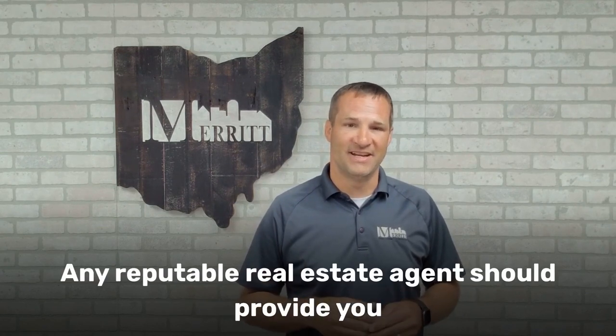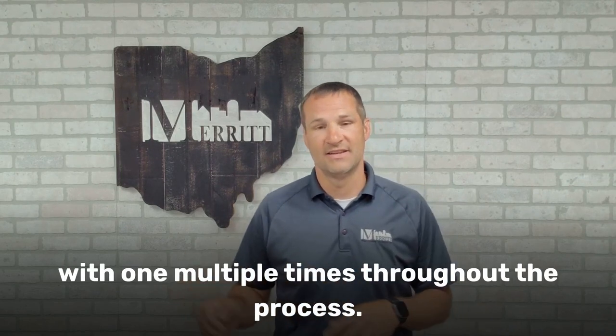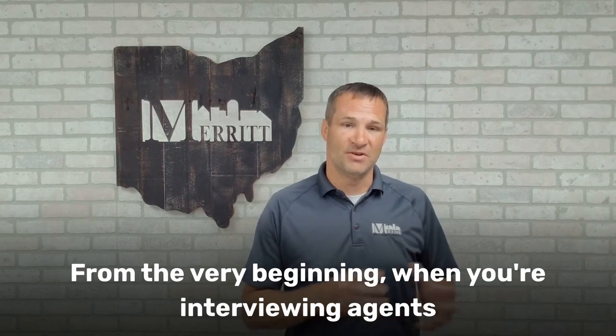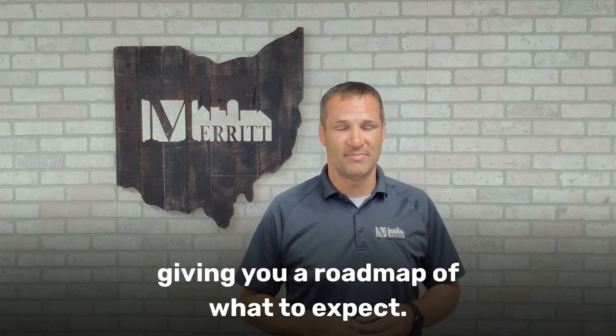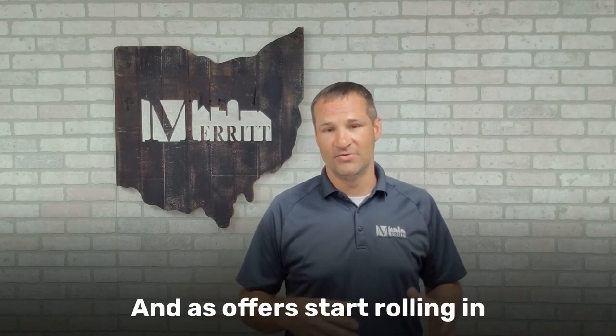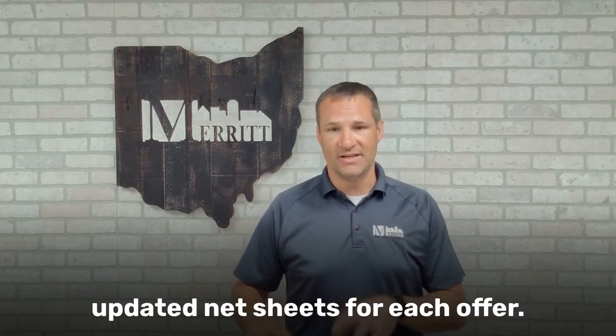A reputable real estate agent should provide you with one multiple times throughout the process. From the very beginning, when you're interviewing agents, they should present you with a net sheet, giving you a roadmap of what to expect. And as offers start rolling in, a great agent will send you updated net sheets for each offer.